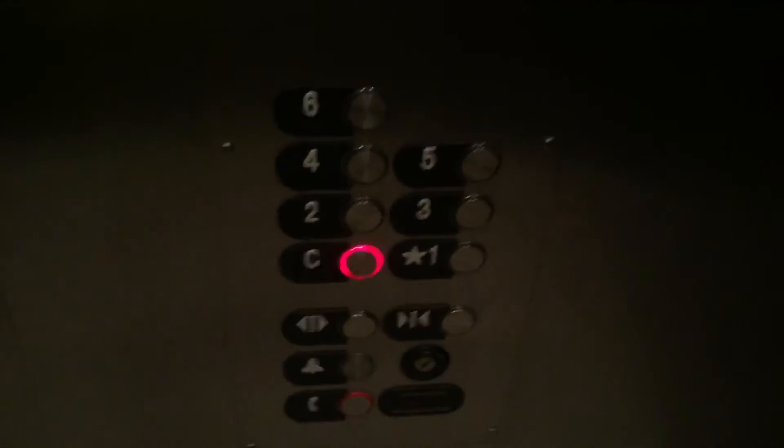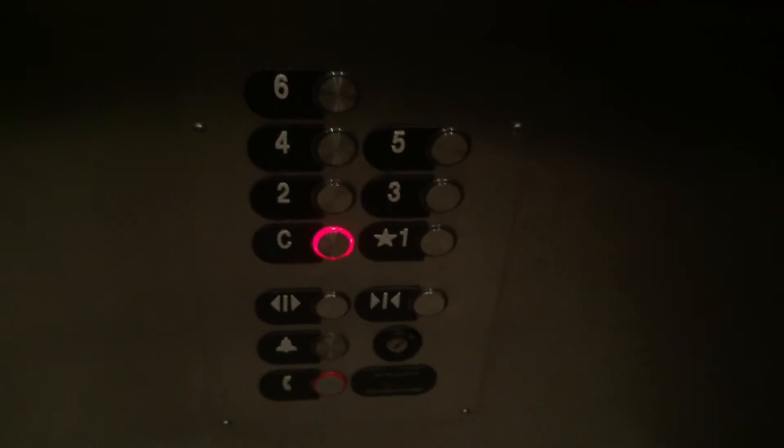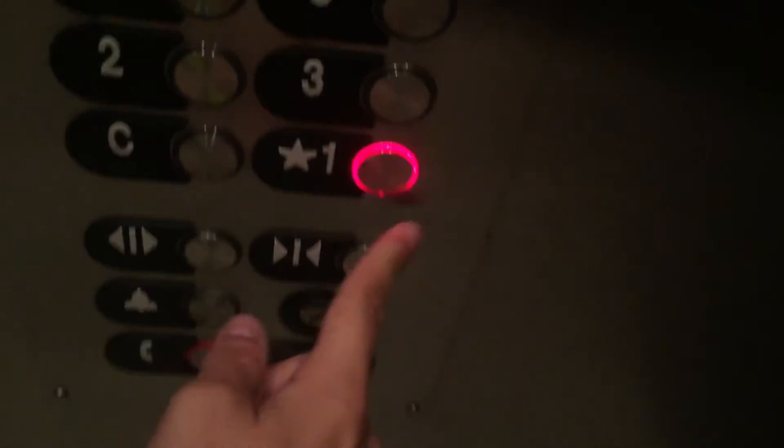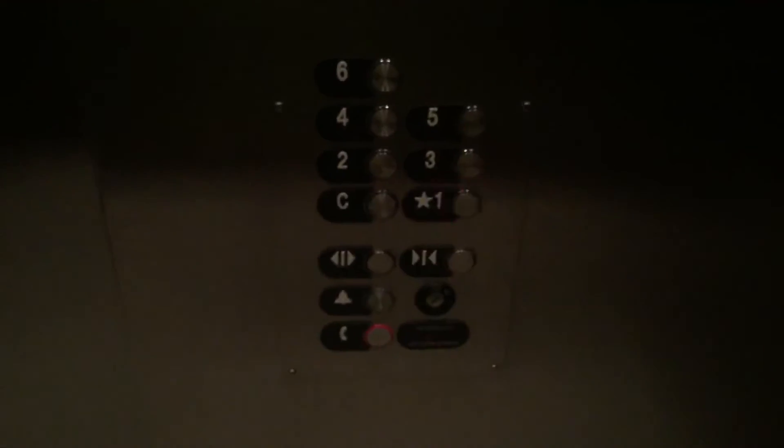These are the fixtures. And now we will end up at 1. Again, the door close button does not work. Otis. Here we are at 1. And this is the lobby of the hotel.